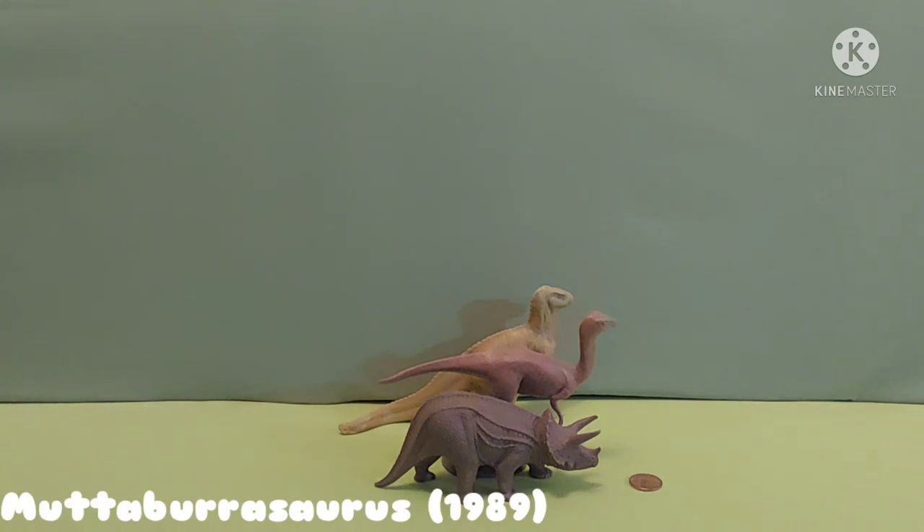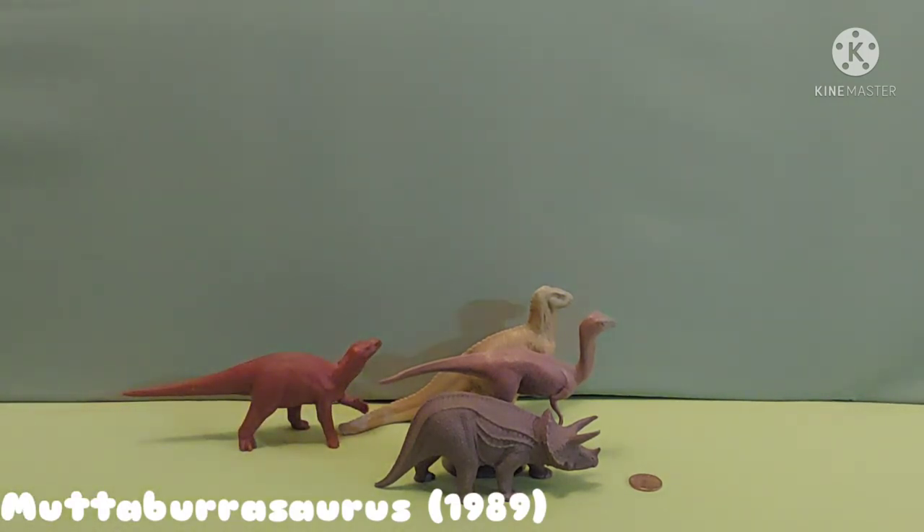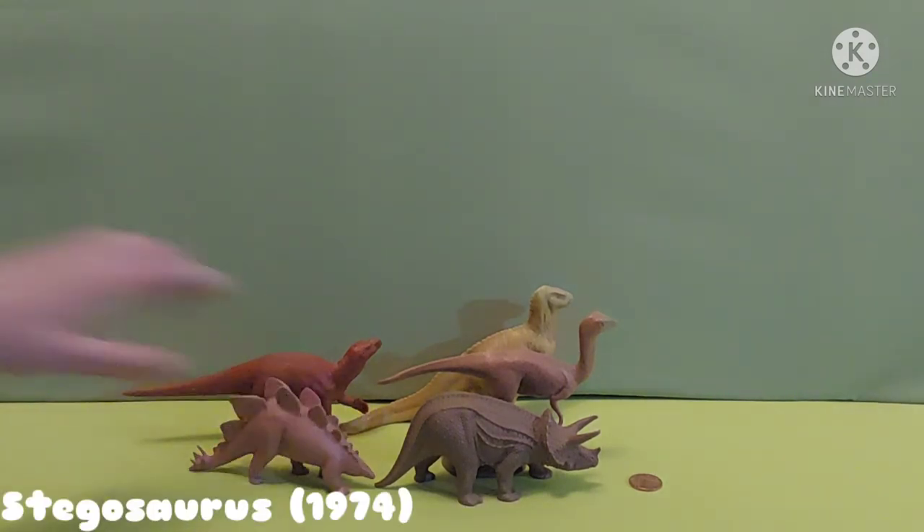Up next we have Muttaburrasaurus. He is from 1989 — he was made at that time. He is a cousin of the Iguanodon family. Up next we have the Plated Stegosaurus. This one was made in 1974, one of the oldest.